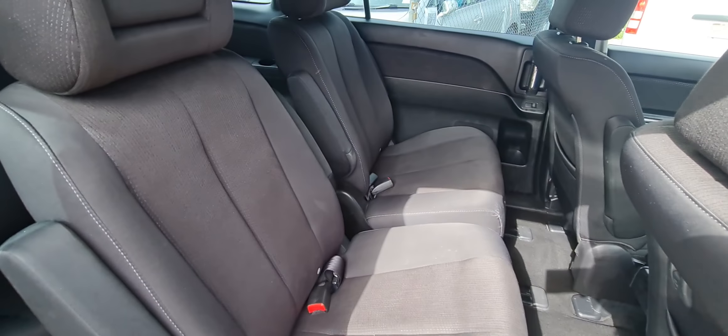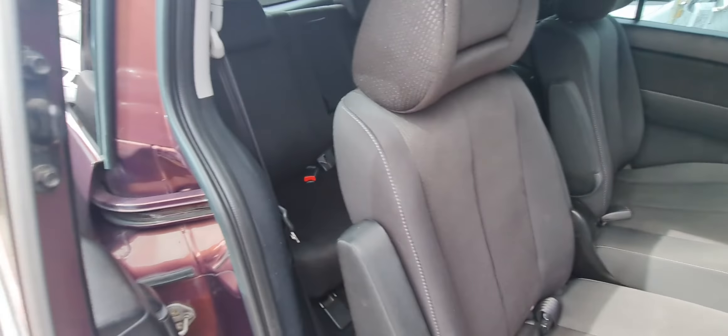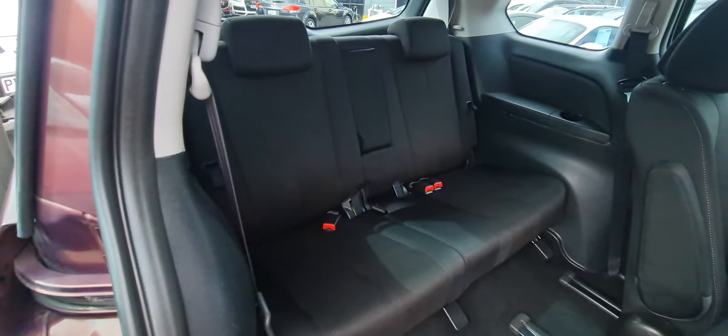Jumping in the back, we've got adjustable width seats so you can have the alleyway through, and of course the seats in the back too.